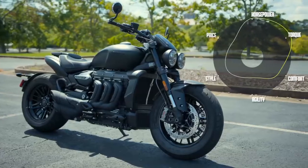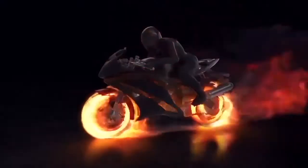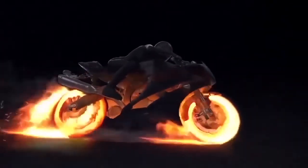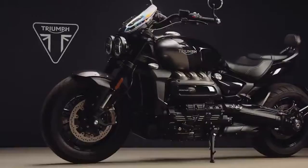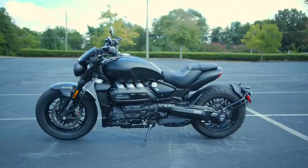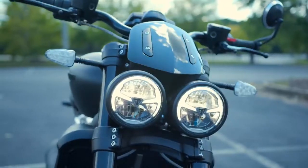Hi Riders. In this video we will see the top secrets of the new Triumph Rocket 3R Black and Rocket 3 GT Triple Black 2022. Triumph has announced the limited edition 2022 Triumph Rocket 3R Black and Rocket 3 GT Triple Black, which give the British power cruisers an even leaner and meaner look. Limited to 1,000 units worldwide.